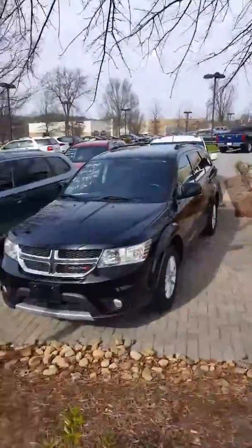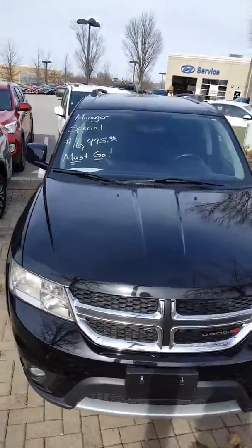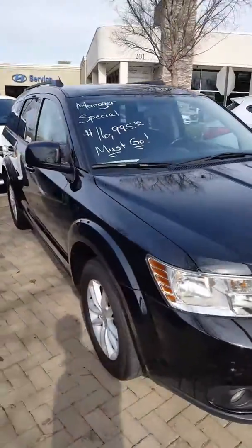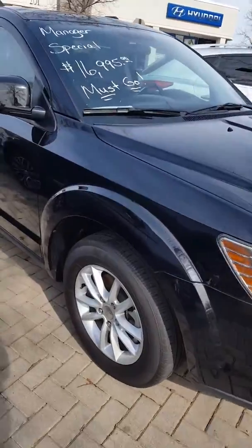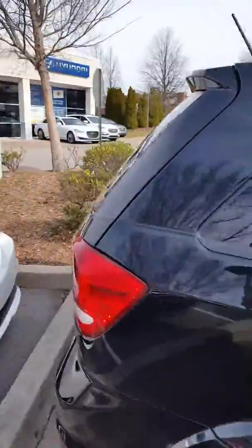Hello Mr. Davis, this is John here at Hyundai of Cool Springs, and here is the Dodge Journey that you inquired about. Please give us a call or respond to this email. We'll be more than glad to answer any questions for you, provide any information on the vehicle, and hopefully we can set aside some time for you to stop by and take it for a drive.